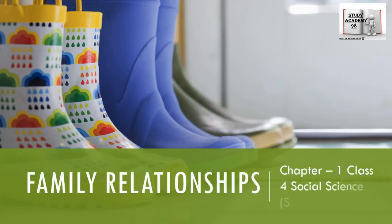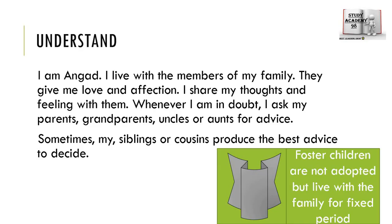Hello guys, welcome to Study Academy 98. We are doing chapter number one of class 4th: Family Relationships. Let us start and continue our topic. We have learned that the younger members live with their family and they give them a lot of love and affection.